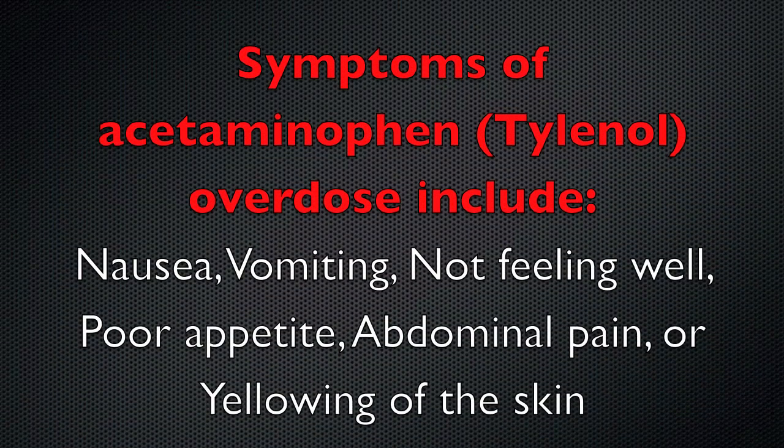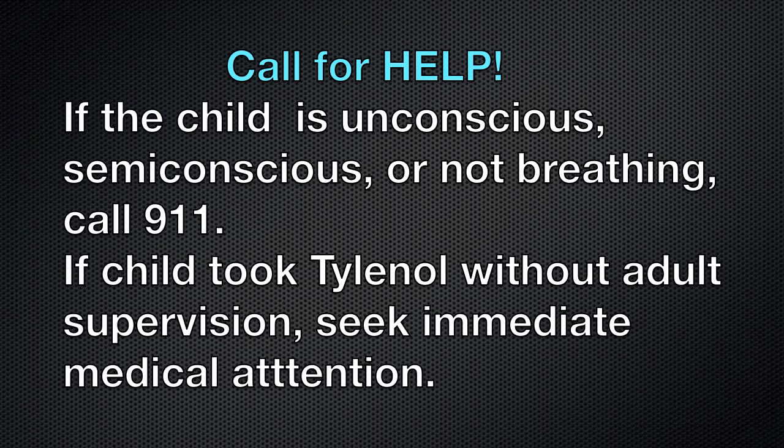Soon after taking an overdose of acetaminophen — more commonly known as Tylenol — symptoms may not be present right away and may take up to 24 hours to appear. At that point, common symptoms include nausea, vomiting, not feeling well, poor appetite, abdominal pain, or yellowing of the skin known as jaundice. You must call a doctor, a poison control center, or emergency medical services for any suspected acetaminophen overdose — the sooner treatment is started, the better.